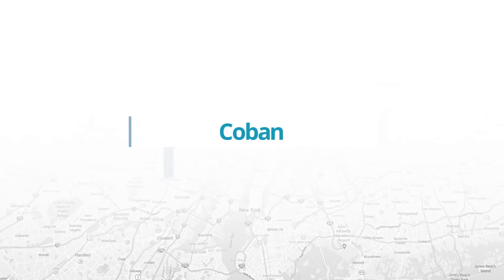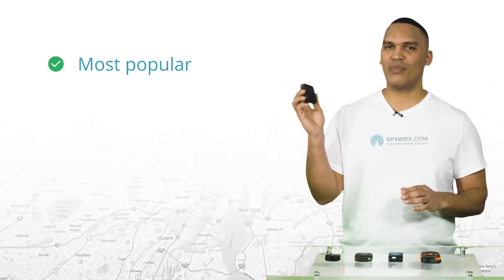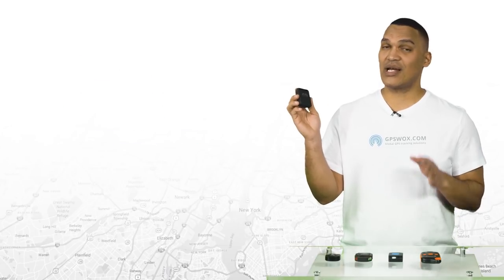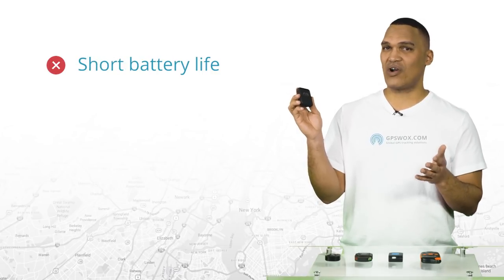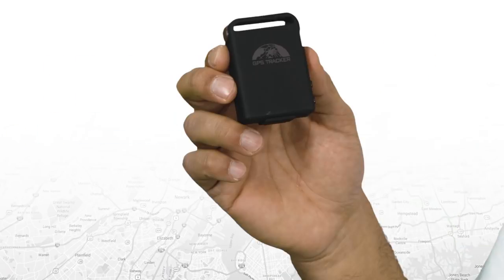We should also mention that this list is in random order, meaning that we believe all of these trackers provide great value. First up is the Kobin GPS 102 TB. This is the most popular personal tracker in the world. It's also the cheapest, and it's pretty easy to configure. Looking at the shortcomings, we can see that it has a short battery life. If you hide it deep in the car, you can lose the signal. And lastly, it doesn't support 3G.